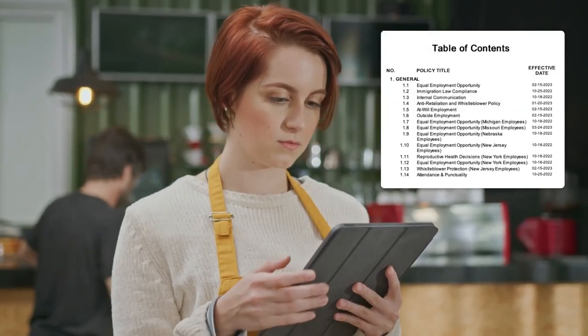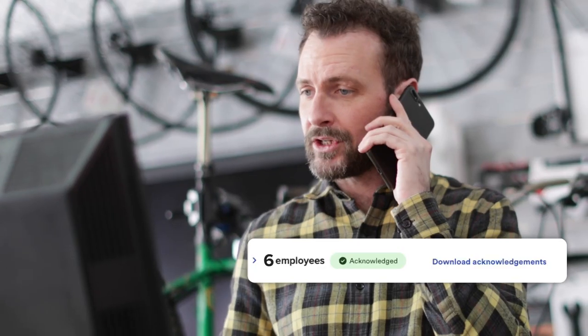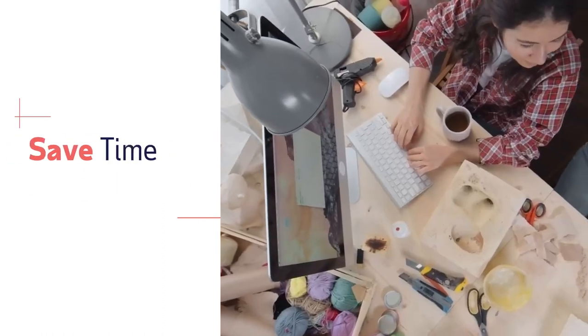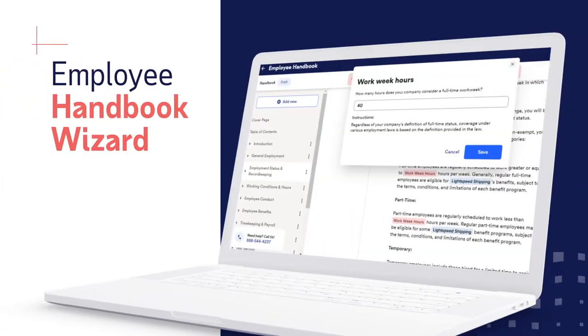You can also have your staff acknowledge the handbook policies to help satisfy regulatory requirements. Help manage compliance, save time, and keep your team happy with the Employee Handbook Wizard from RUN, powered by ADP.